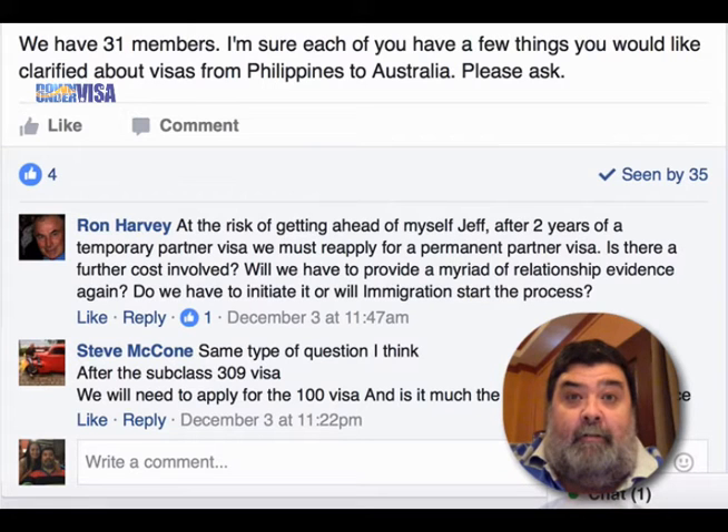Hello, Geoff Harvey from Down Under Visa, answering questions on the Down Under Visa Q&A page. These are comments on an existing post — very nearly missed the questions.